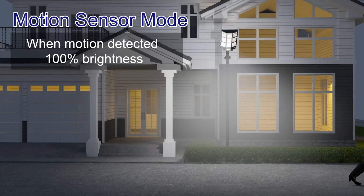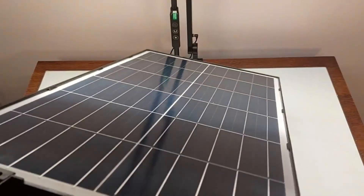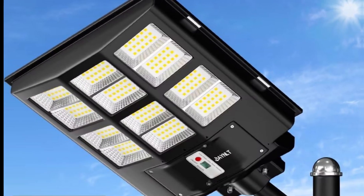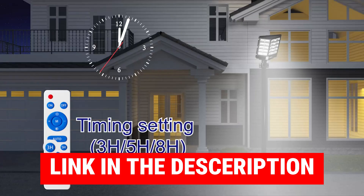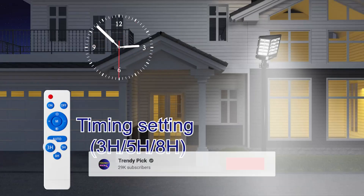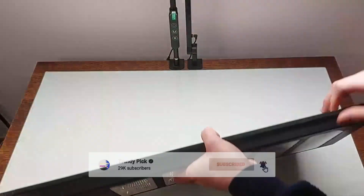Ultimately, these Janelt Solar Street Lights combine power, efficiency, and reliability into one package. You'll love how they enhance visibility without racking up electricity bills. Before we reveal number one, be sure to check out the description below for the newest deals on each of these items, and subscribe to stay up to date on the best products on the market.